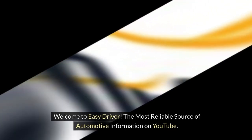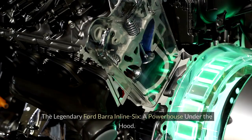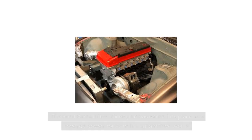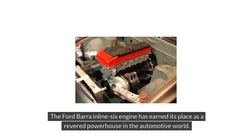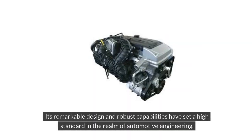Welcome to Easy Driver, the most reliable source of automotive information on YouTube. The legendary Ford Bara Inline-6 — a powerhouse under the hood. The Ford Bara Inline-6 engine has earned its place as a revered powerhouse in the automotive world. Born from a legacy of excellence, the Bara engine boasts a history deeply rooted in engineering ingenuity and performance prowess. Its remarkable design and robust capabilities have set a high standard in the realm of automotive engineering.